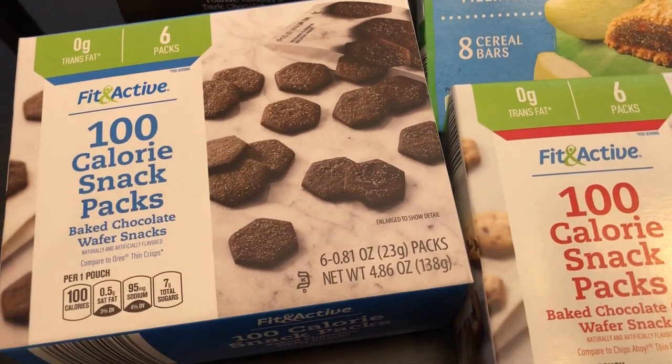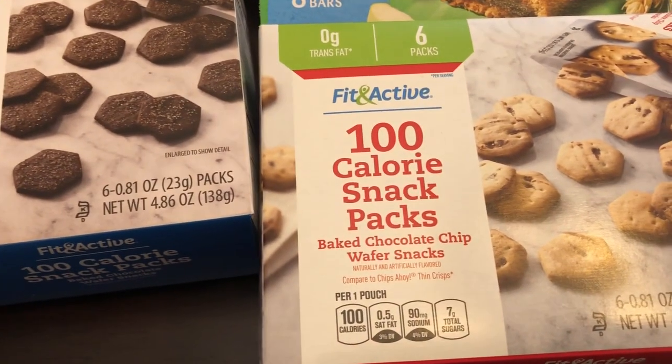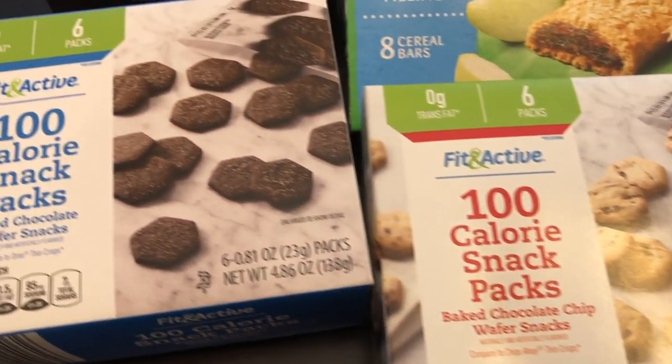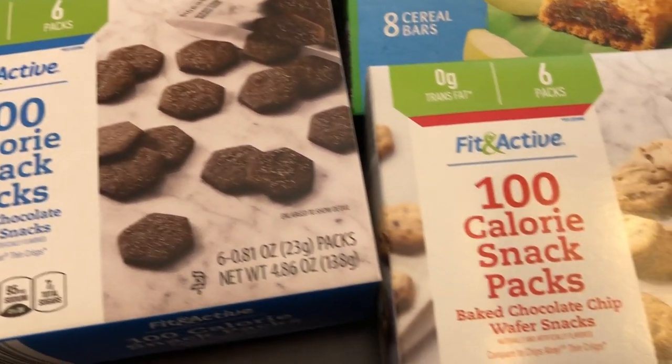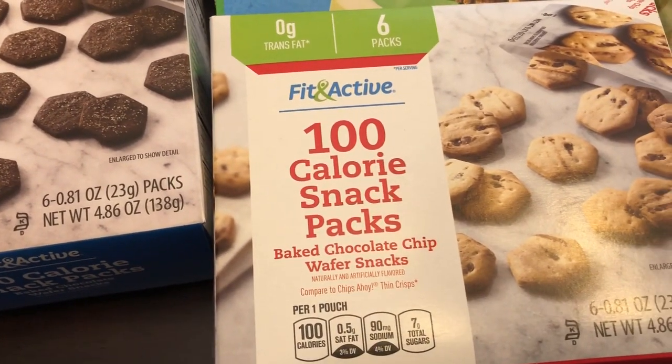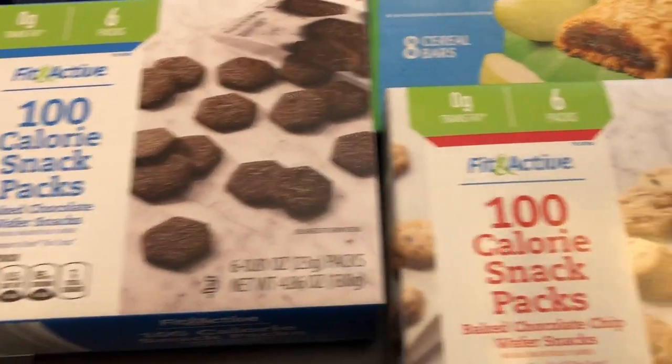Trying to eat a little bit healthier, so I grabbed a couple of 100-calorie snack packs. I grabbed the chocolate chip and also the chocolate cookies. I normally just get the chocolate chip but I wanted to try these again — I haven't had them for a very long time.